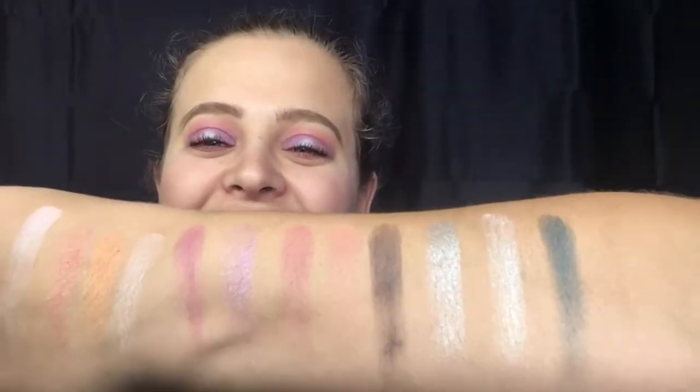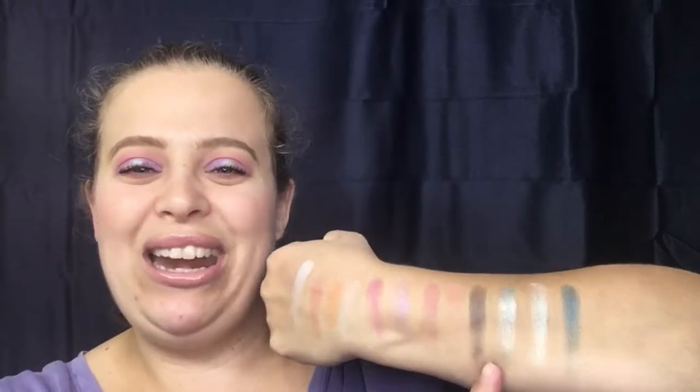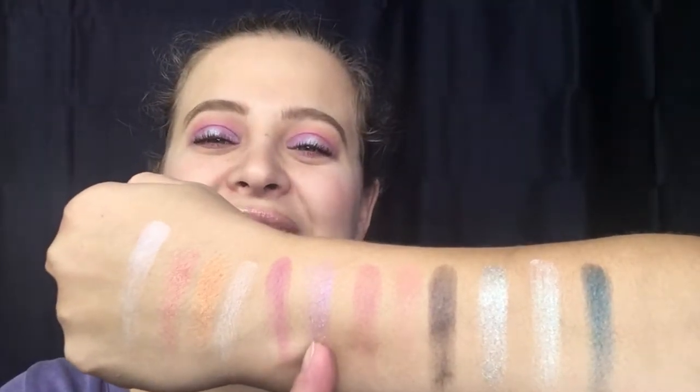Here are your swatches — they swatch very nicely. I am in love with these colors, they are just so gorgeous. This one in the pan looks silver for some reason, but when I swatch it, it is a nice beautiful ice blue color. I have that one on the inner corner and outer corner of my lid, and then this one in the middle.